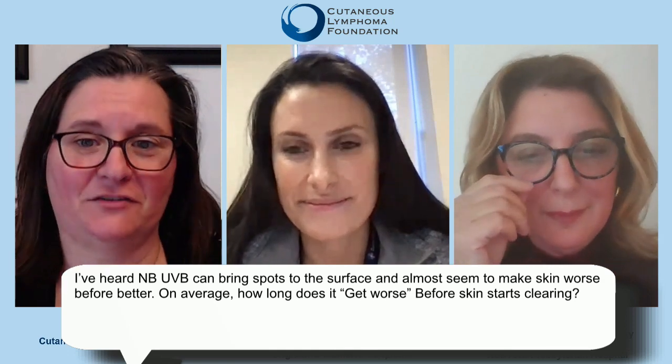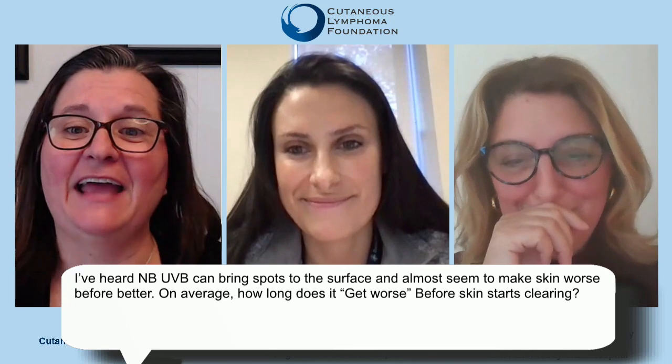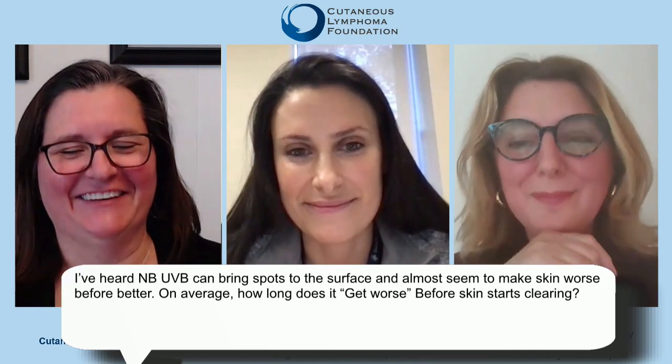I've heard NB-UVB can bring spots to the surface and almost seem to make skin worse before better. On average, how long does it get worse before the skin starts clearing? It's actually really important to keep in mind — even taking a hot shower can immediately make the skin look a lot worse. We think part of it is that increased warmth and blood flow to the skin makes spots more noticeable, not necessarily that it's making the disease worse. It takes roughly about three months before we start seeing improvement with phototherapy. We often prescribe topical steroids to use concurrently to keep comfortable and control mild flares while reaching more stable phototherapy dosing.